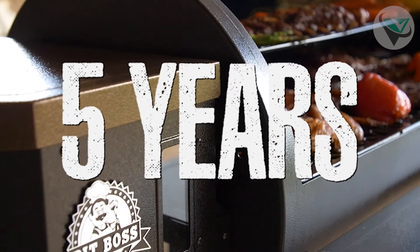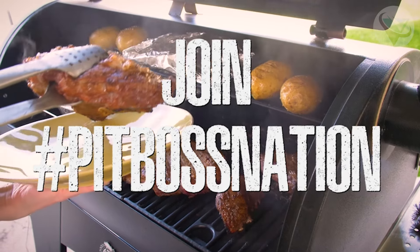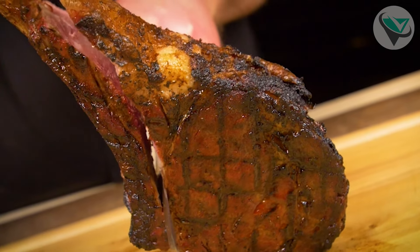However, it does lack some of the advanced features you'd find in higher-end models, like Wi-Fi connectivity or advanced temperature probes. But for the price, it's a great grill to start with and get a taste of the smoky, rich flavors that pellet grills are known for.